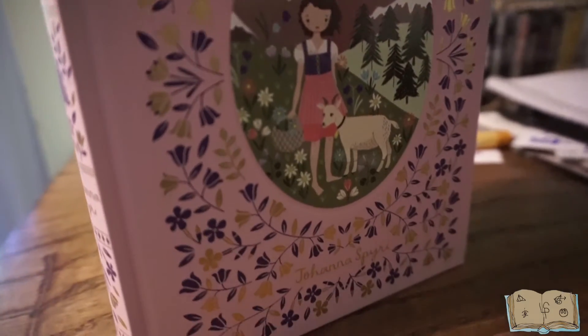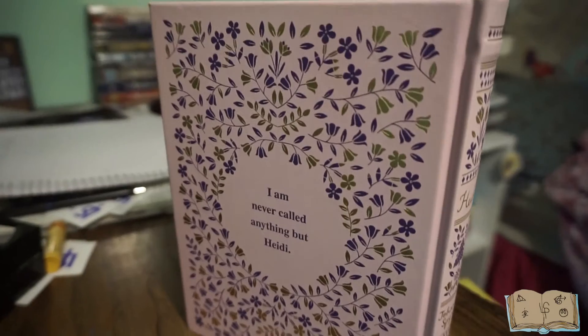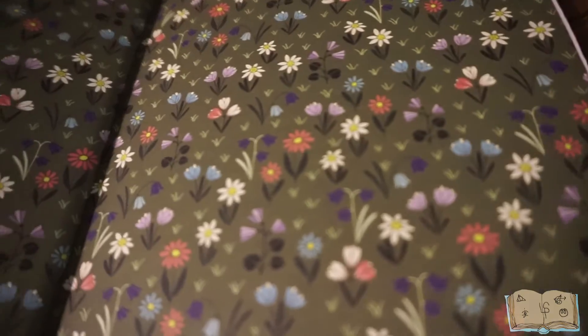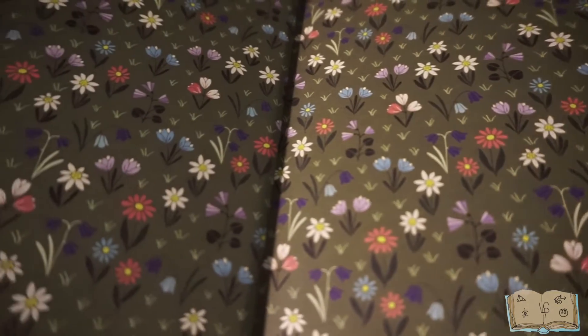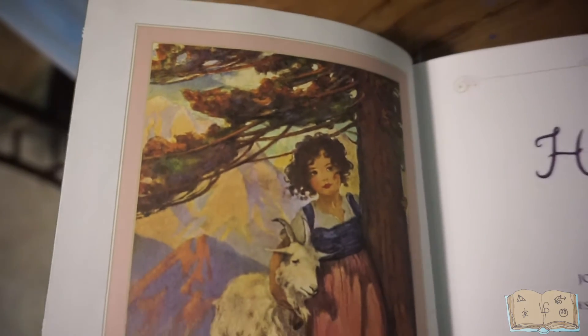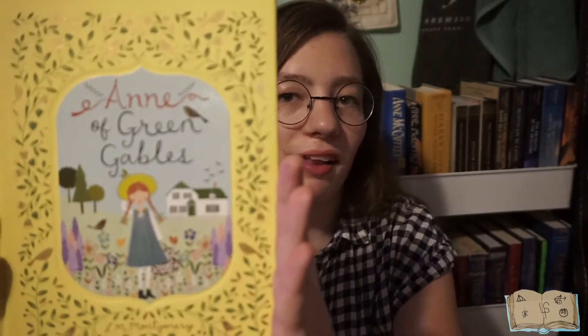Moving on, we have Heidi by Johanna Spyri. And moving on to my personal favorite, we have Anne of Green Gables by L.M. Montgomery.